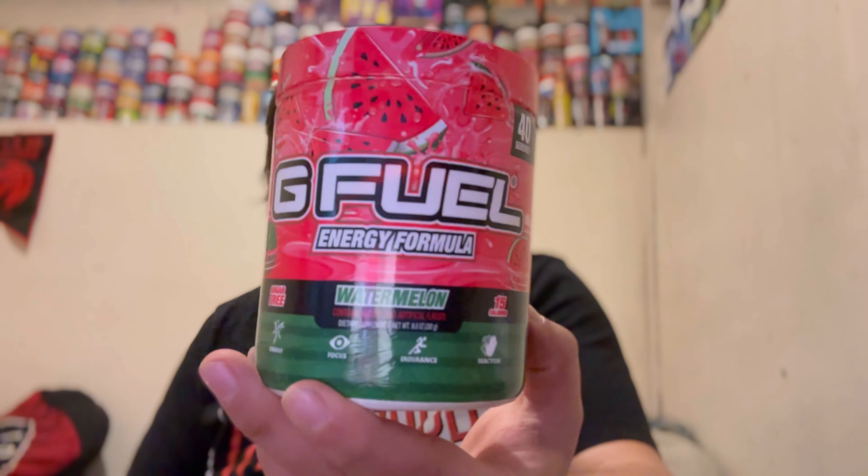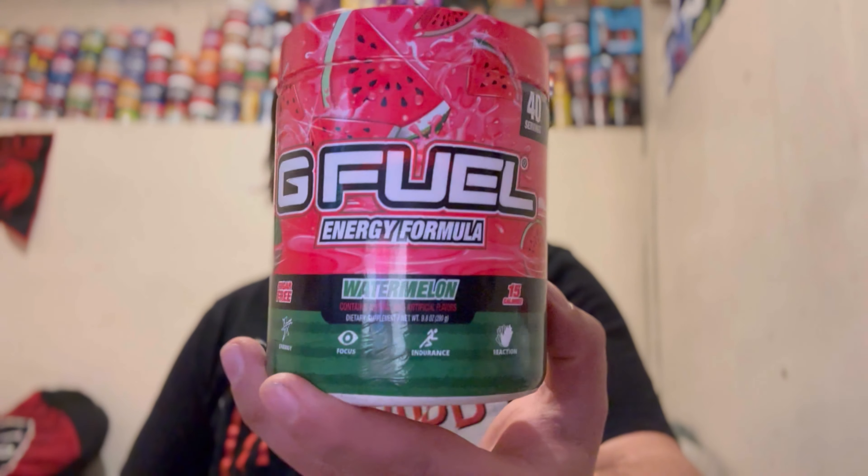I would actually recommend this over a lot of other flavors for newcomers to G Fuel. In my opinion, when you're new to G Fuel you should start off with the basic flavors and then move your way up to more advanced tastes. Watermelon is just one of those old reliables that you really can't go wrong with. It doesn't give you an outstanding otherworldly flavor profile, but it gives you exactly what it's supposed to. It's a solid flavor — I'm gonna give this a 7.5.